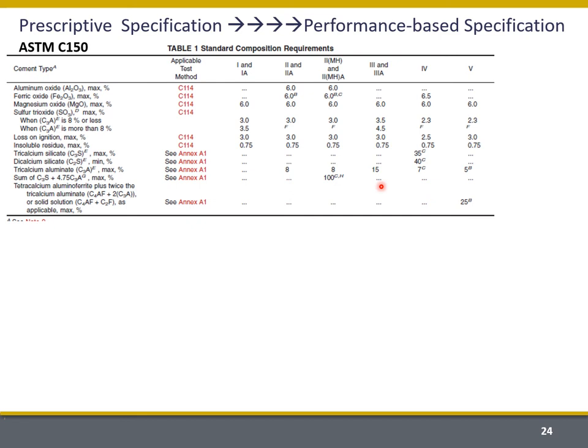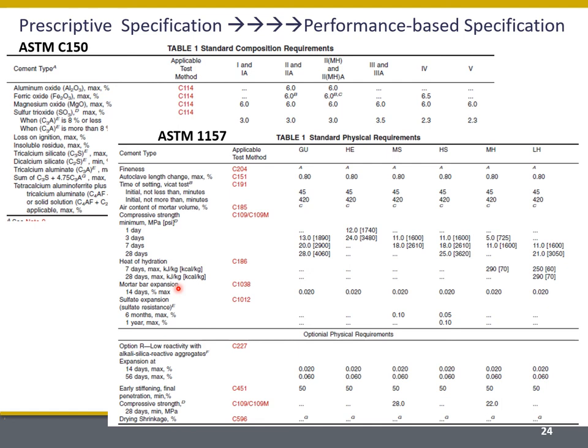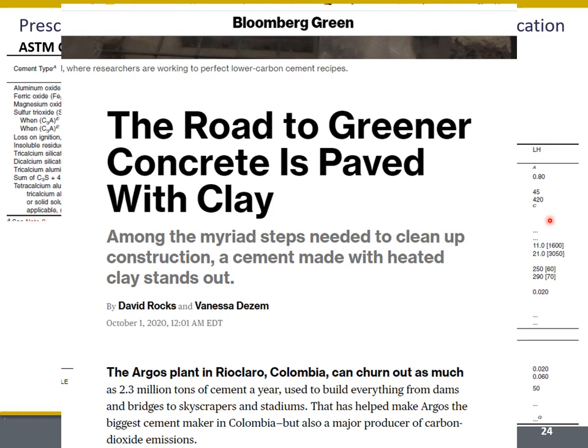Comparing C150 and C1157: C150 specifications really rely on prescription today, but C1157 relies more on performance — like compressive strength, heat of hydration, mortar bar expansion when subjected to sulfate attack, and so forth.